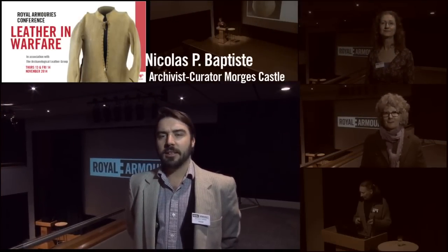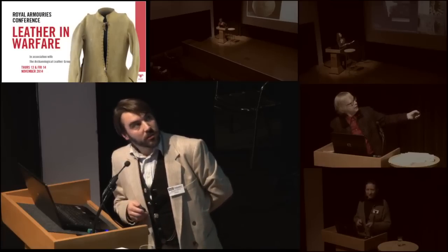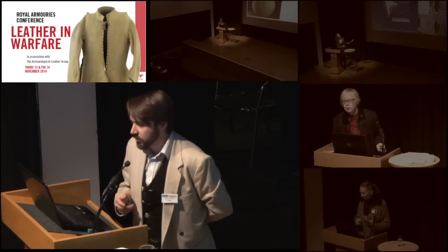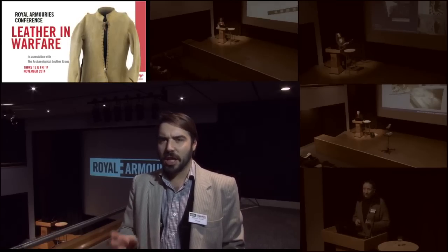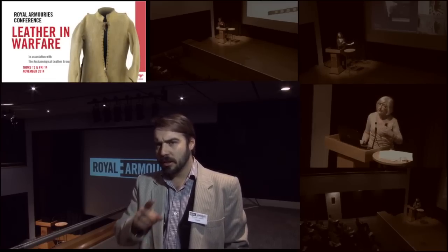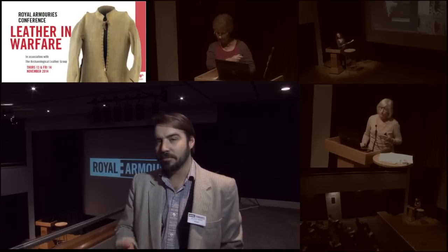My name is Nicholas Battist and I am working in Switzerland. I'm finishing a PhD thesis at the University of Savoy and I work as a curator in Switzerland on arms and armours, specialising in armour. I'm going to talk about a special leather component of medieval swords called by many names — like chapes, rain guards, or couplets and pieces. It's a little crescent-shaped piece on the guard and terribly unknown, so I will try to explain some things about it.